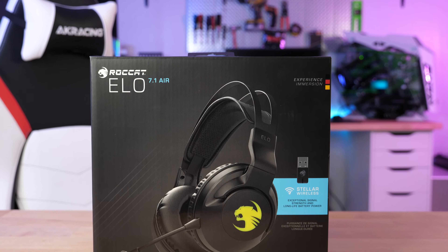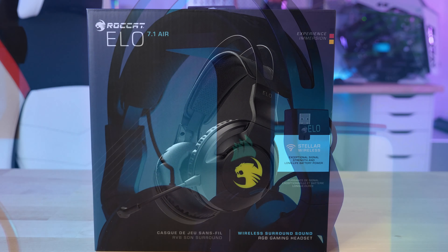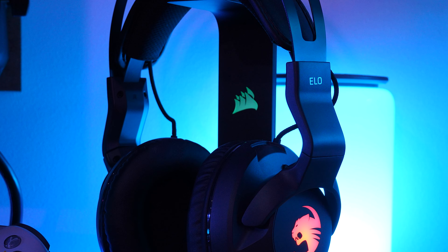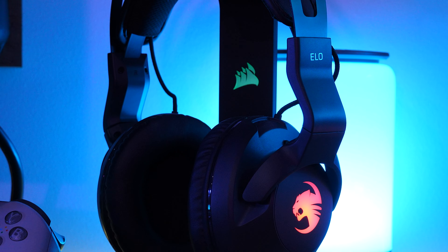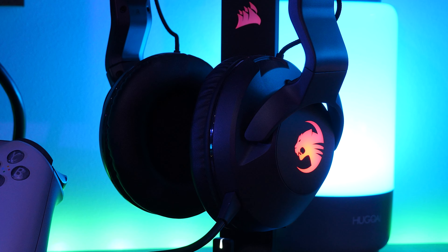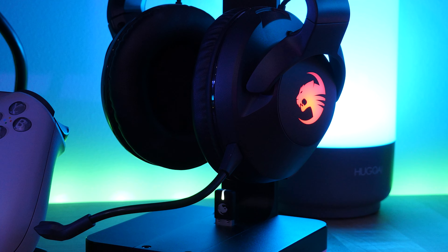What's up everyone, welcome to Tech Savvy Buyer. Today we're going to take a look at the Roccat Elo 7.1 Air, which is a wireless set of gaming headphones that sports 7.1 surround sound as well as a detachable microphone. This retails for about $99. Is it worth the money and how fantastic is this pair of headphones? Let's find out quickly today after a word from today's sponsor.